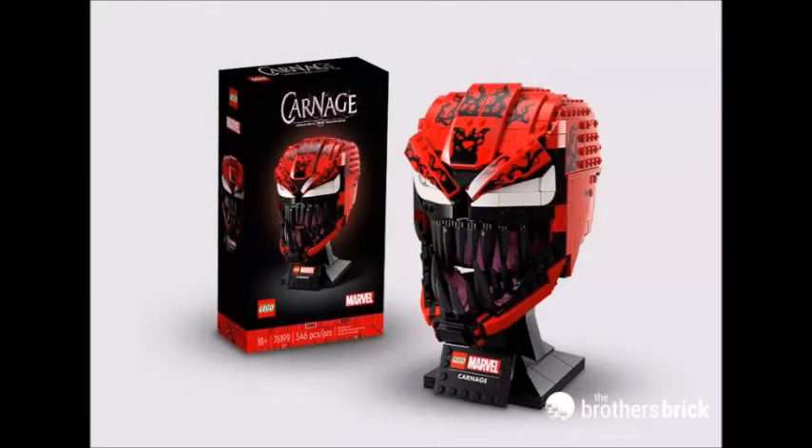Next one is a Carnage bust set that will be coming out, I think, in April — late March for VIP members, and then April for the rest of the world. There's also going to be a Venom bust, but the set pictures have not been released for that yet. Many people will love the Carnage one more than the Venom one. I think it looks really cool, though I'm personally not going to get it.